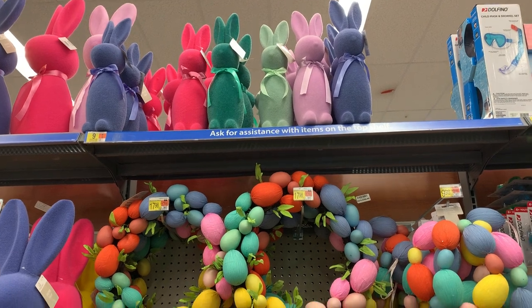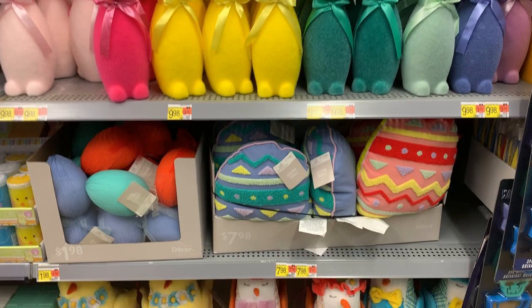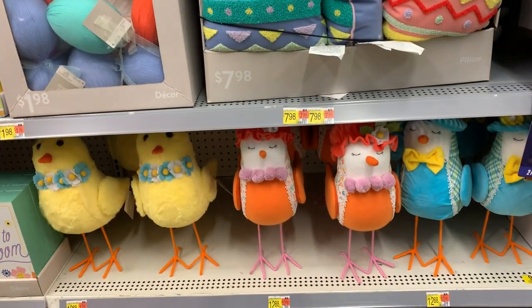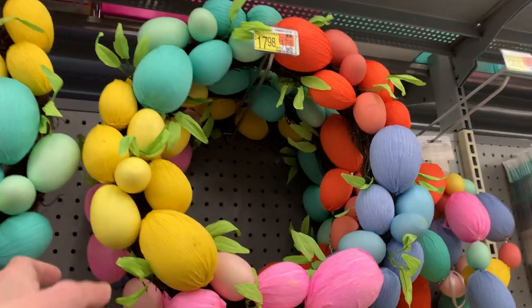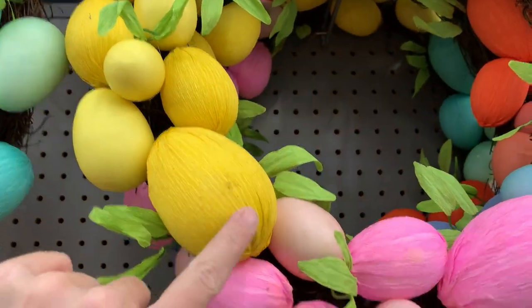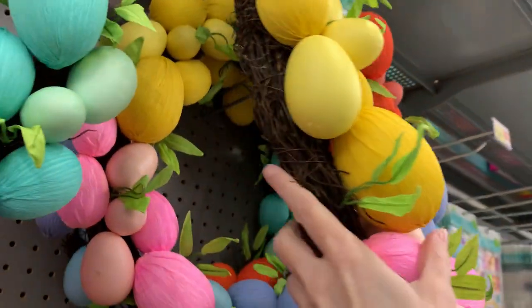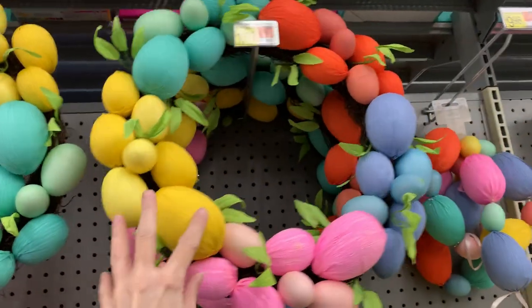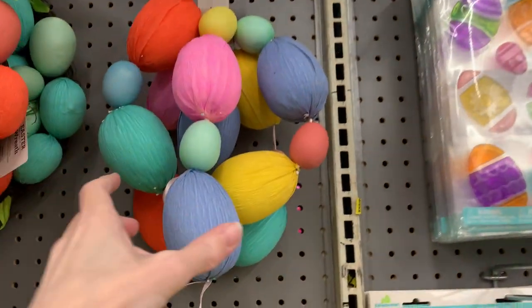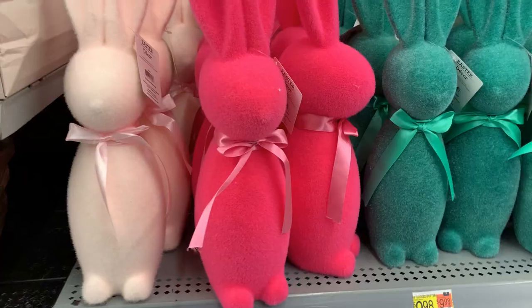In addition to all the natural neutral tones we've been seeing up to this point, there's a second collection here for Easter that is very brightly colored and fun. This nice large Easter egg wreath measures 20 inches across — the backing is made of grapevine and the eggs are made of foam, some covered in paper with almost a crepe paper texture. The price is $17.98, with a matching 72-inch garland for $9.98.